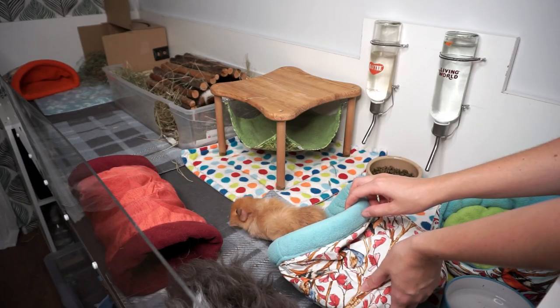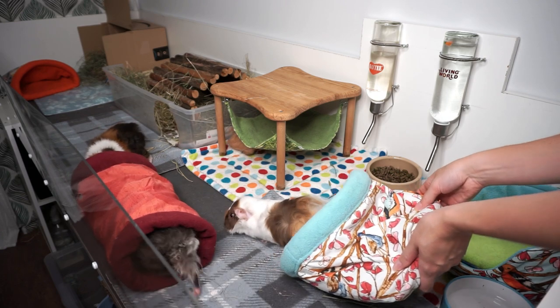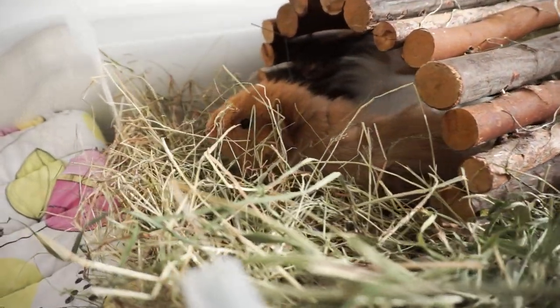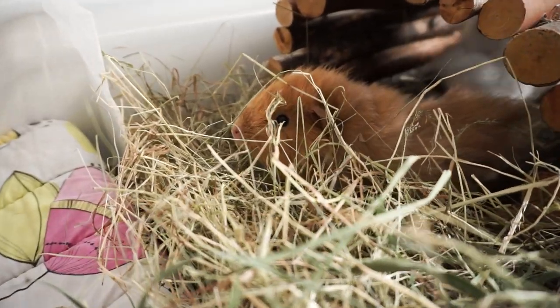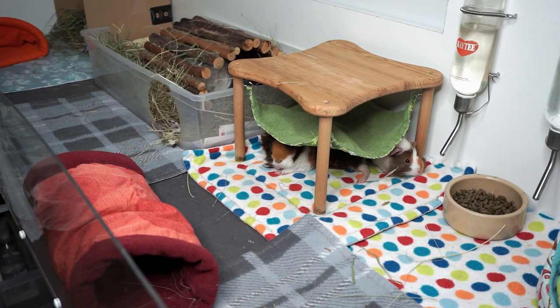And what's really important is to make sure you've got hidey houses in the cage. I know we're all desperate to see our new piggies when we bring them home, but try not to mess with the hideys and don't take them out. Any effort to make them come out into the open is just not going to work, and they will try their hardest to find alternative hiding places.